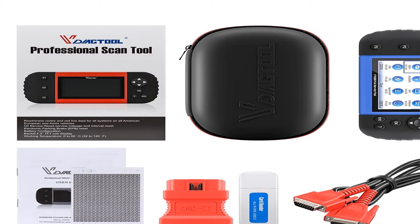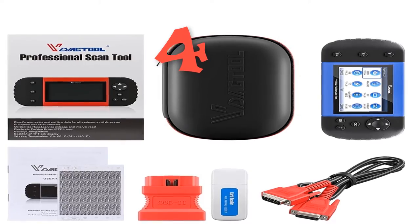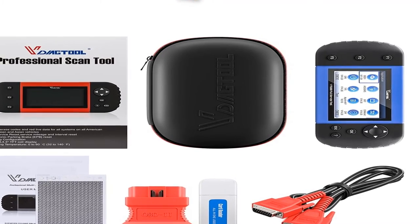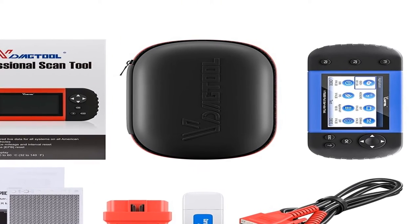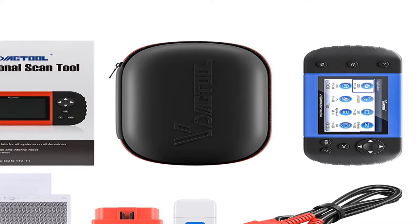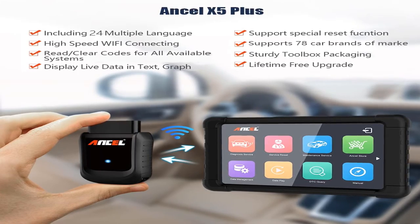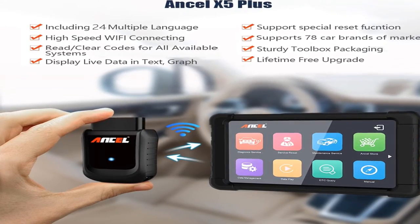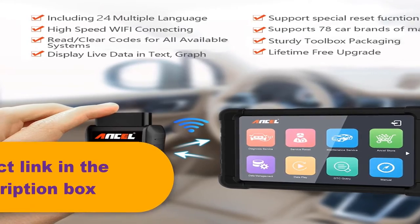Number 4 — Brand: Ancel. Item type: airbag scan tools and simulators. Top reasons to choose the Ancel X5 OBD2: powerful diagnosing functions with overall special functions including resetting, learning, encoding, and programming; good compatibility with wide coverage of vehicle models; high data accuracy; convenient car model query; supports 22 kinds of languages; 3-year warranty; lifetime free updates; and affordable price.